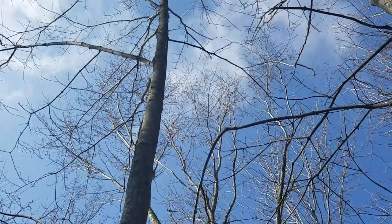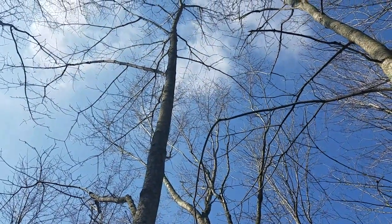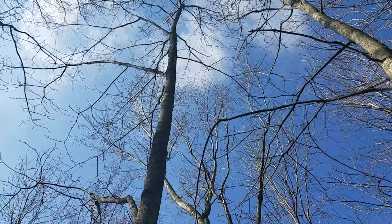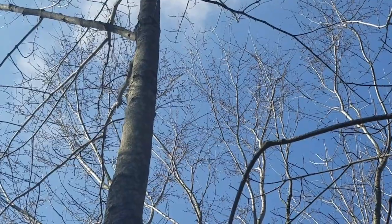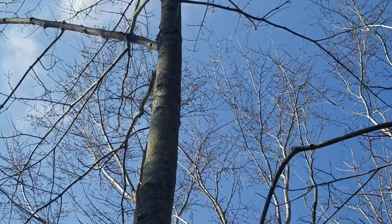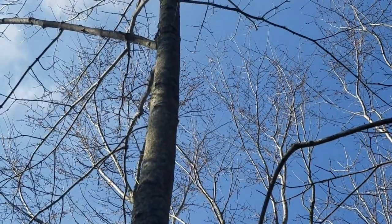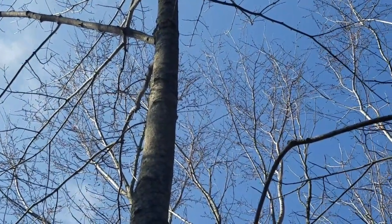A lot of these early trees, as we already noted, are wind pollinated but also offer floral resources for pollinators. On the red maple, I've learned they offer both nectar and pollen. Pollen offers protein and lipids, and nectar offers carbohydrates, so energy.